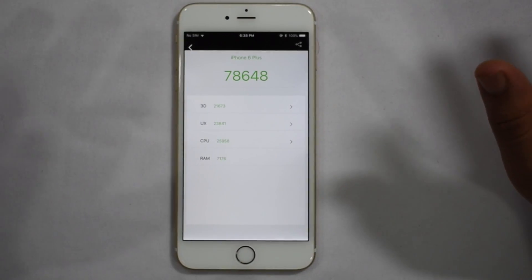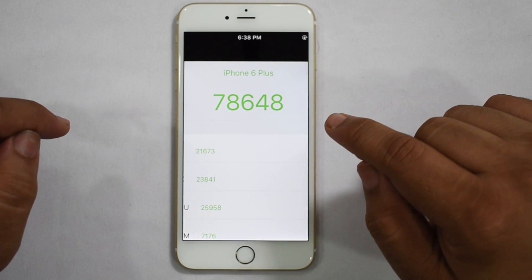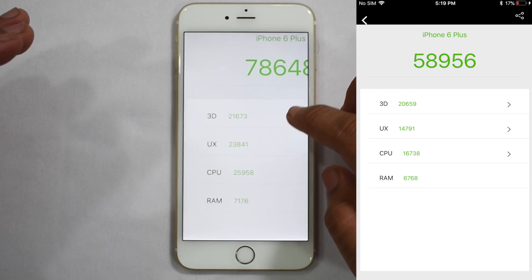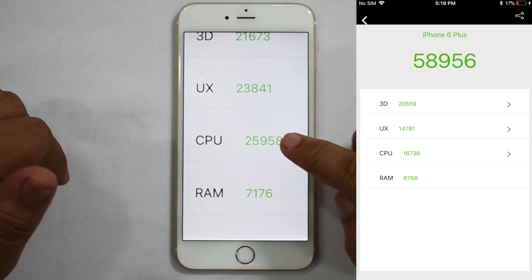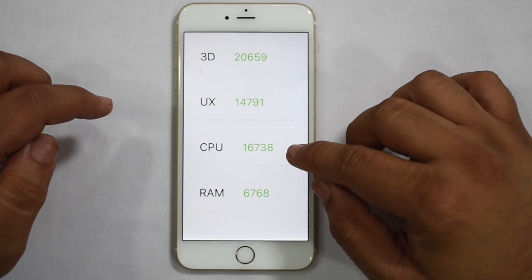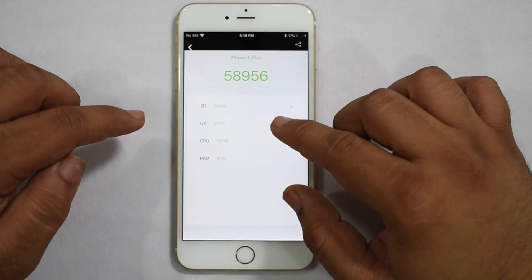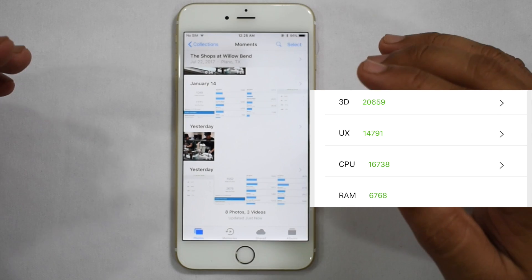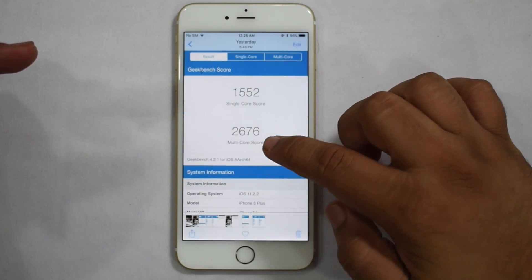Now that the replacement is done, let's look at the benchmarks. Antutu is now at 78,648 — that's a jump of about 20,000 points, which is a pretty big improvement. One of the biggest areas of improvement is the CPU: the CPU score is now 25,958, whereas before the battery swap it was 16,738. There are also gains across all other categories.